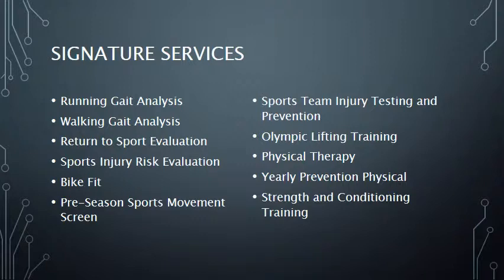The signature services at Competitive Edge include running and walking gait analysis, return to sport evaluation, sports injury risk evaluation, bike fitting, pre-season sports movement screens, sports team injury testing and prevention, Olympic lifting training, physical therapy, yearly prevention, and physical strength and conditioning training. Let's take a closer look at each of our unique services.